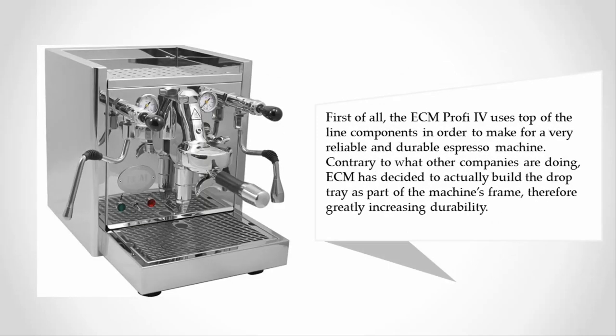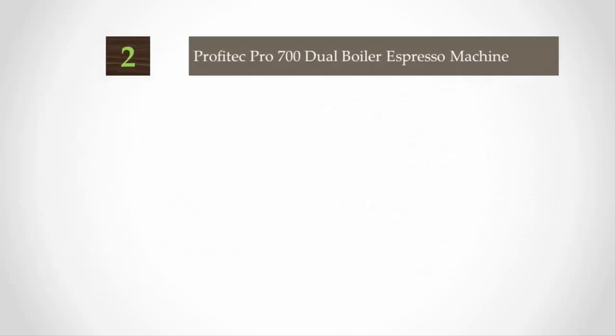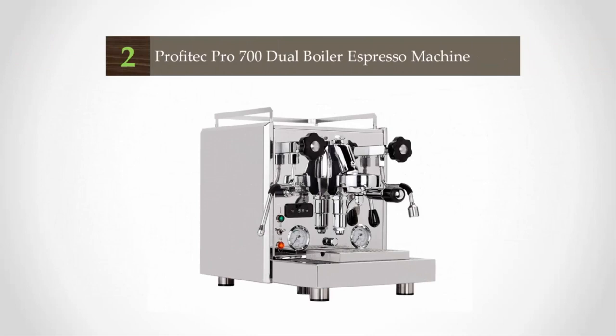Yet it's what's on the inside that's going to really impress you. The ECM Profi IV uses top-of-the-line components to make for a very reliable and durable espresso machine. Contrary to what other companies are doing, ECM has decided to build the drip tray as part of the machine's frame, therefore greatly increasing durability.